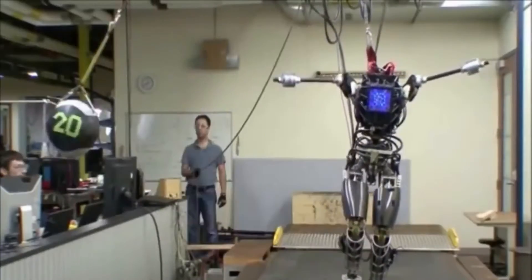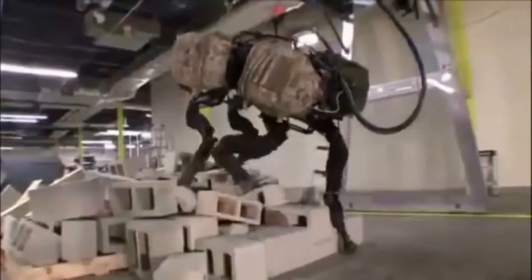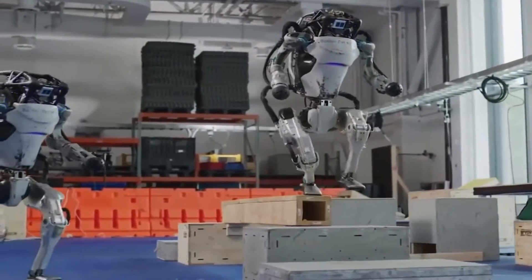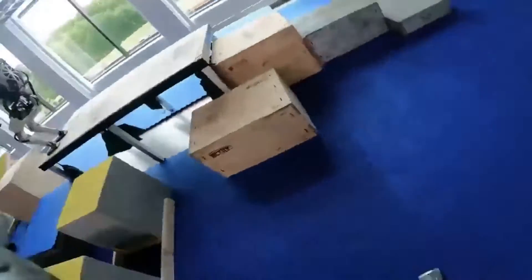Atlas's advanced system enables highly diverse and agile locomotion, while algorithms reason through complex dynamic interactions involving the entire body and environment to plan movements. With a speed of 2.5 milliseconds, Atlas uses 3D printed parts to offer the strength-to-weight ratio necessary for leaps and somersaults.